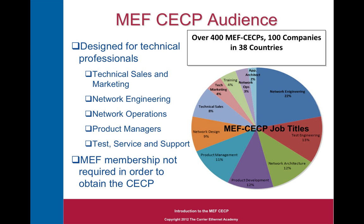The MEF Carrier Ethernet Certified Professional Exam was designed for a technical audience: technical sales and marketing, network engineering, network operations, product managers, and the people that test, service, and support the equipment and services delivering Carrier Ethernet. MEF membership is not required in order to obtain your CECP, and to date there are over 400 MEF CECPs in 100 companies in 38 different countries around the globe.